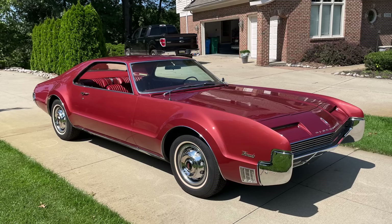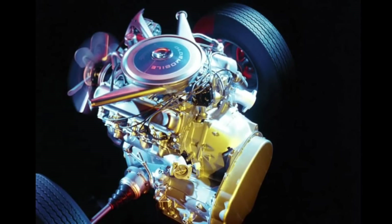Chief among the new technologies that the Toronado introduced to the buying public was front-wheel drive in a longitudinally mounted engine and transmission package. This admittedly was not the first front-wheel drive vehicle, as it had been introduced and popularized by a number of companies before Oldsmobile introduced the Toronado, including firms like Cord.